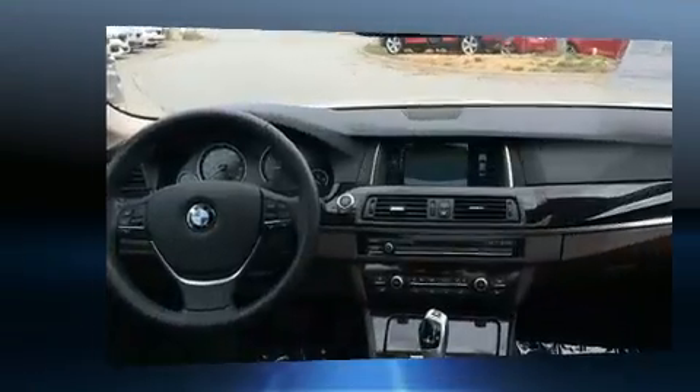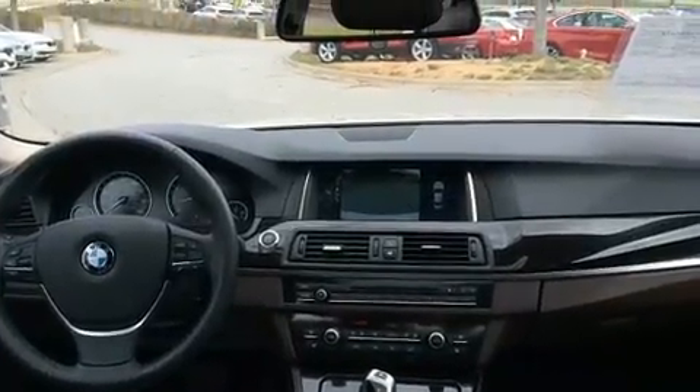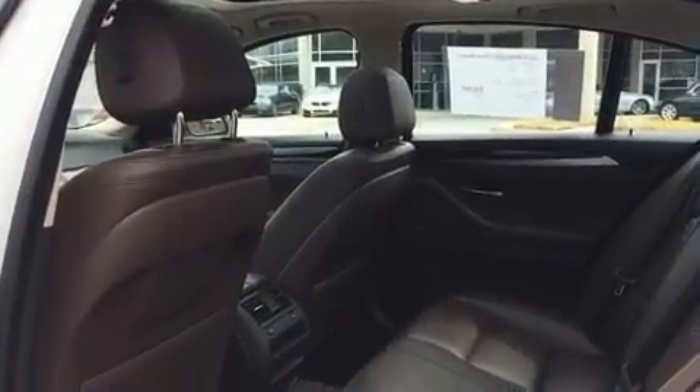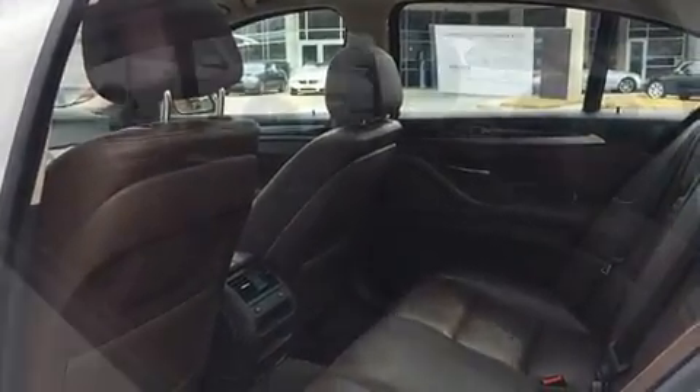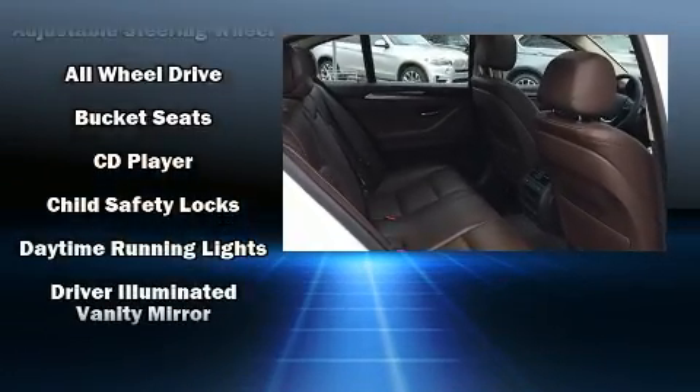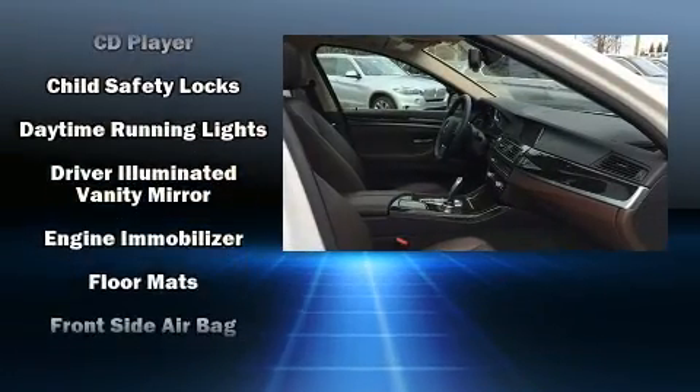BMW prioritized practicality, efficiency and style by including a tachometer, automatic dimming door mirrors and leather upholstery. With high-intensity discharge headlights illuminating your path, you'll always appreciate maximum visibility.